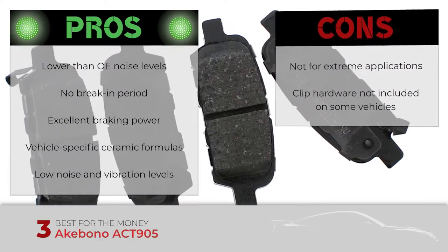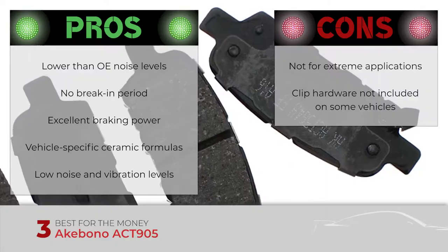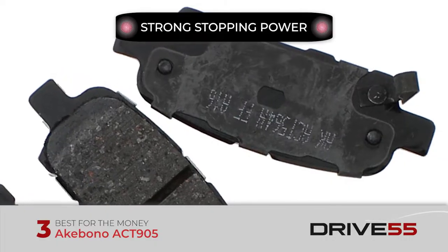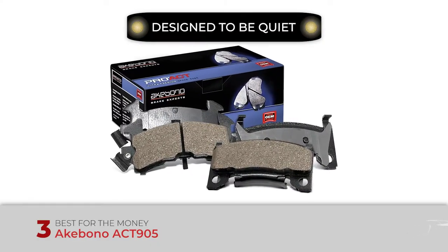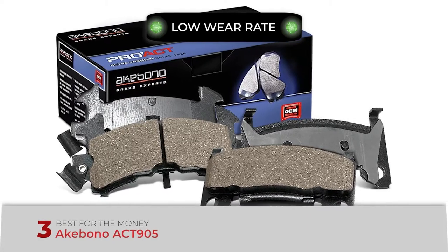However, it is not the best option for extreme applications, and depending on your vehicle, they may not include the clip hardware. Bottom line: stopping power is strong — as good as or better than OEM. Noise is designed to be very quiet with a focus on overall sound dampening. Dust: low wear rate leads to low dust, and the dust you do get is light in color.